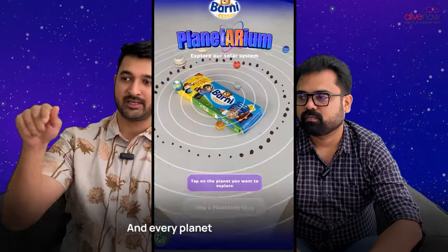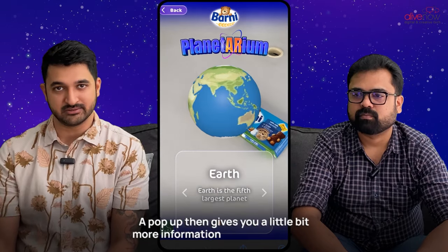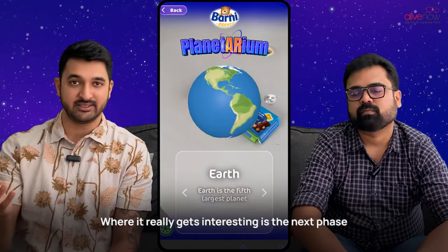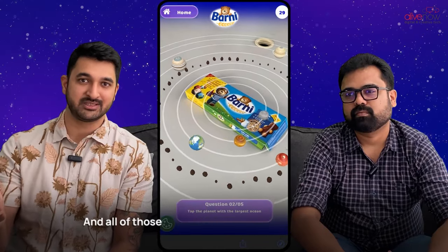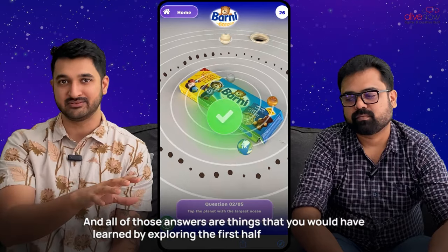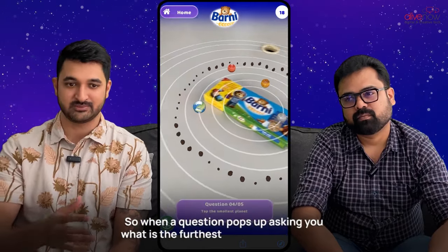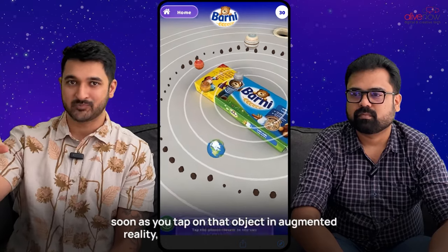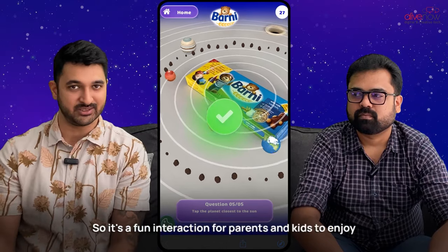Every planet you tap on gives you a pop-up with a little more information about that planet. Where it really gets interesting is the next phase where you're answering questions in a quiz, and all of those answers are things you would have learnt by exploring the first half of the experience. So when a question pops up asking what is the furthest planet from the sun, you tap on that object in augmented reality and you're answering your question — a fun interaction for parents and kids to enjoy at home.